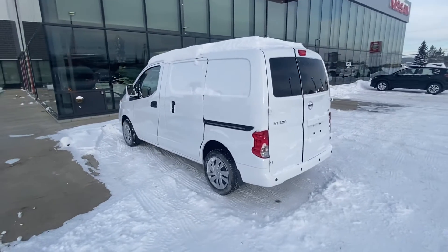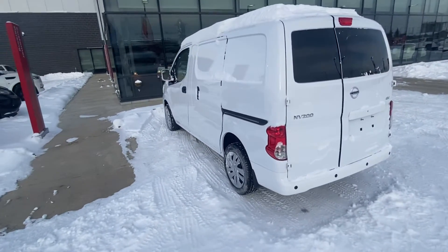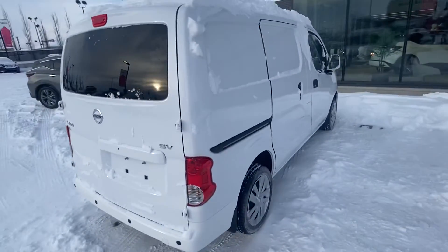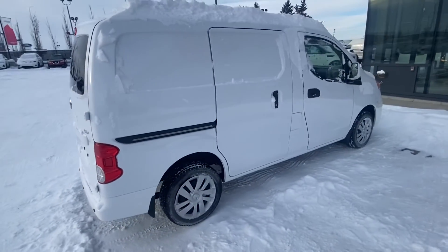And this is the SV version. So just kind of wanted to do a walk around of the vehicle — apologize about all the snow, but you kind of know what we've been going through here with this deep freeze in Alberta.